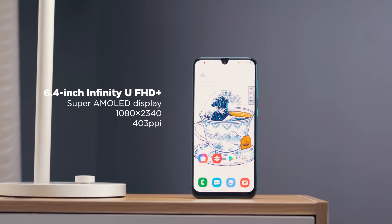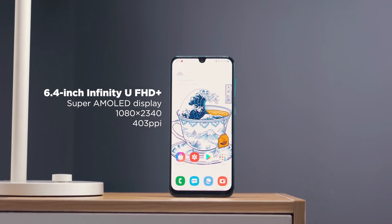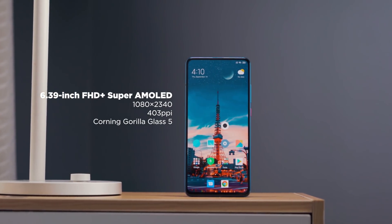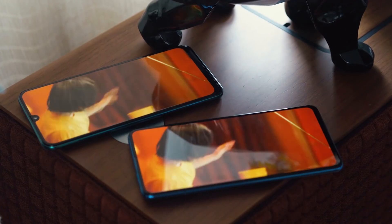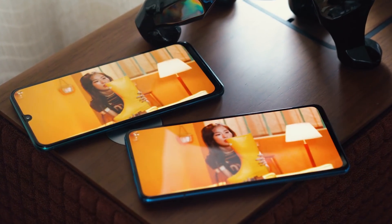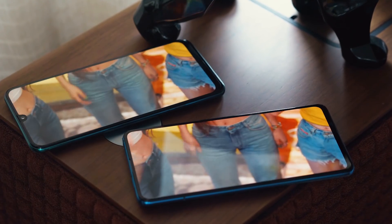Now let's move on to display. The Galaxy A50s gets a 6.4-inch Super AMOLED Infinity-U panel with a resolution of 2340x1080, plus Corning Gorilla Glass 5 protection. Both displays offer a solid viewing experience thanks to their AMOLED panels' deep blacks and vivid colors, crisp details from the 1080p resolution, and they get sufficiently bright under direct sunlight.